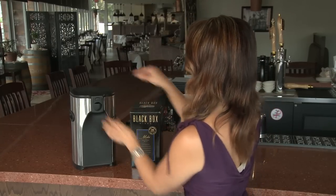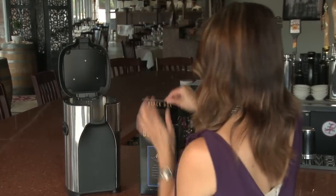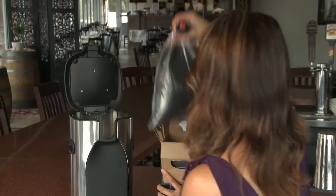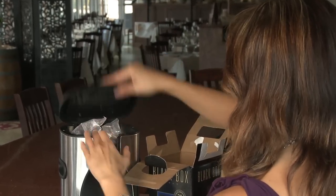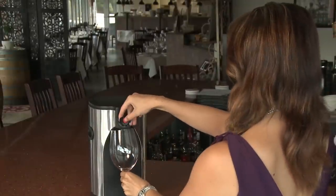Using Voxel couldn't be easier. Just open the lid and set the lift plate to receive the bag. Then place a bag of your favorite wine into Voxel and slip the tap into position. Secure the lid and Voxel is ready to pour, keeping your favorite wine fresh and available at the press of a button.